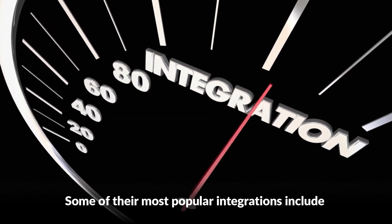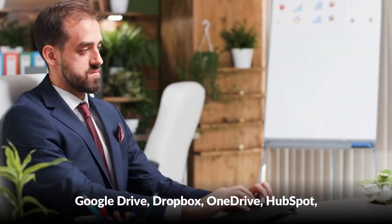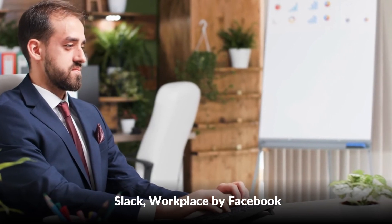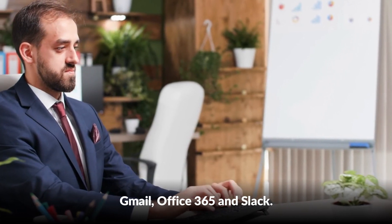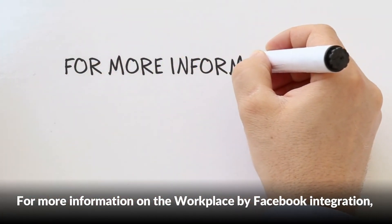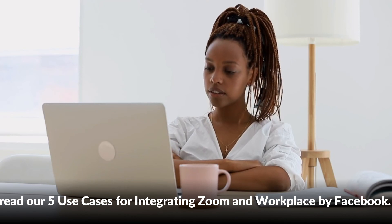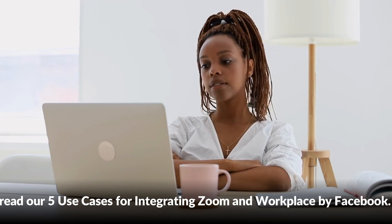Some of their most popular integrations include Google Drive, Dropbox, OneDrive, HubSpot, Slack, Workplace by Facebook, Gmail, and Office 365. For more information on the Workplace by Facebook integration, read their article on five use cases for integrating Zoom and Workplace by Facebook.